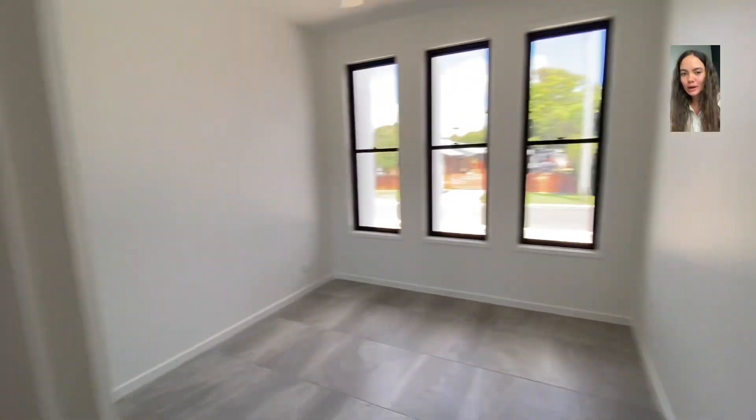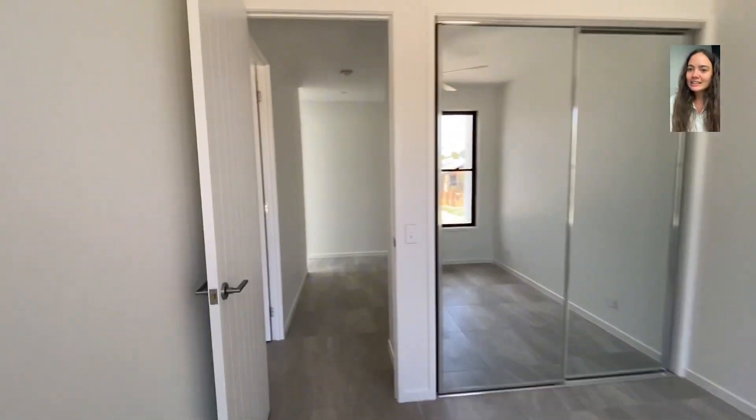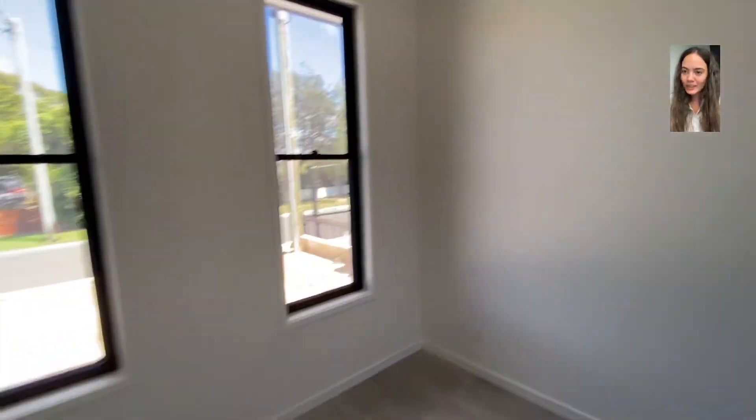Walking through this beautiful home featuring four bedrooms, two bathrooms, and a two-car garage, we are currently in the left wing of the home, where we have the second bedroom that we're walking into now.